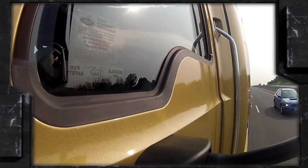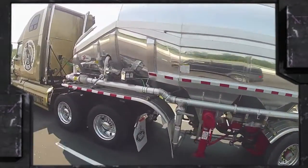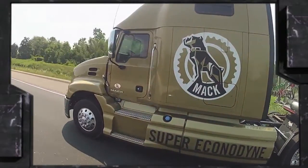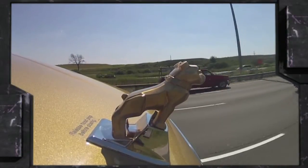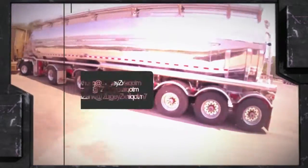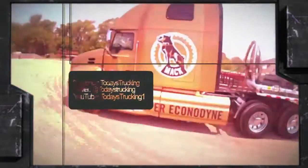So there you have it. Super Econodyne isn't just a clever marketing term — it's a new concept in engine power mapping. There's still more to explore on this truck, so please join me behind the wheel for parts one and three of this three-part look at Mac's latest release. For today's Trucking's Ultimate Test Drive series, I'm freelance trucking journalist Jim Park. Drive safe and keep your revs down.